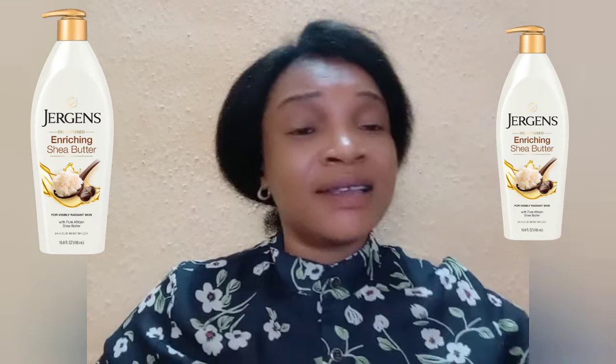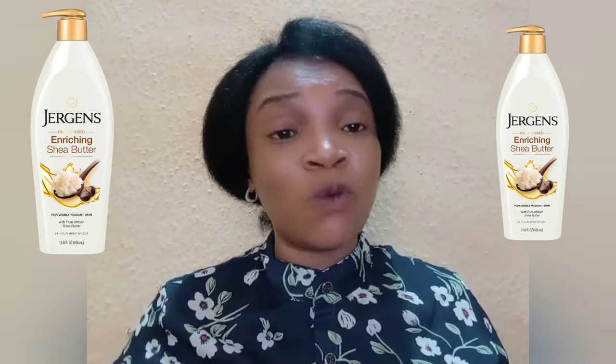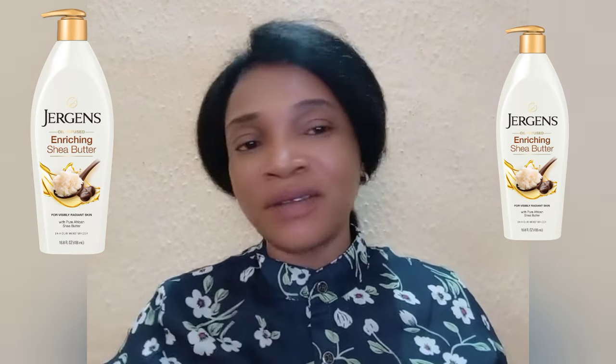If you have wrinkles or fine lines, you need body lotions that contain shea butter, because shea butter will help to reduce signs of aging from your skin — it will help to reduce wrinkles and fine lines. If you're looking for a way to repair your skin, always go for good body lotions that contain shea butter. Shea butter contains a whole lot of vitamins that will help to keep your skin in a good condition and looking youthful.